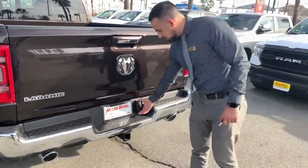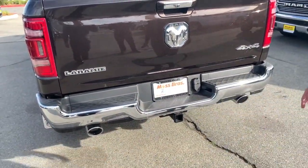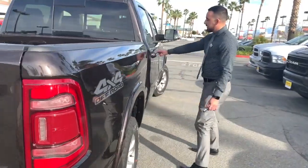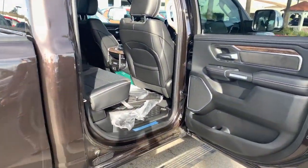Your four-pin, seven-pin, and full tow package are all here. This actually comes with the 3.92 axle so you can tow up to eleven thousand two hundred pounds. It's also four-by-four.